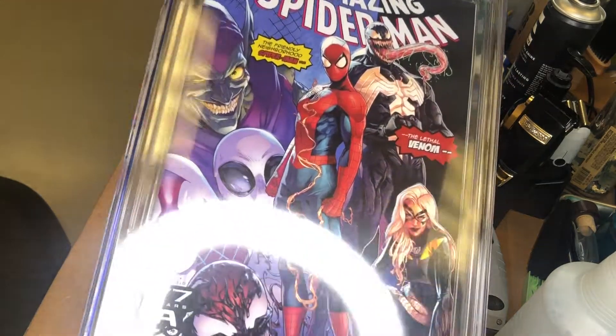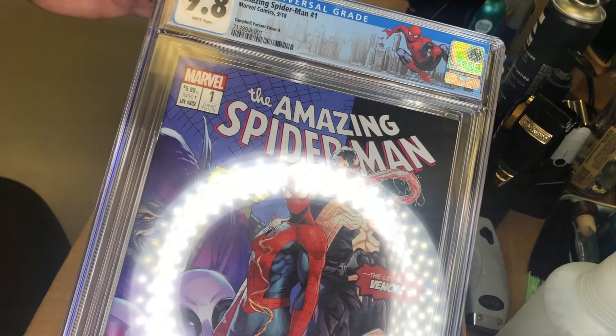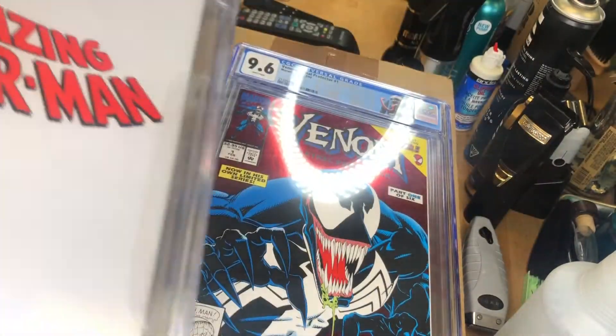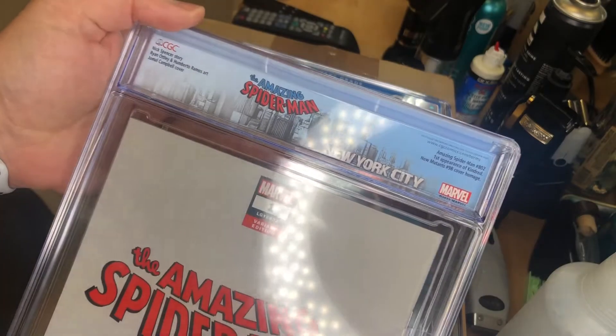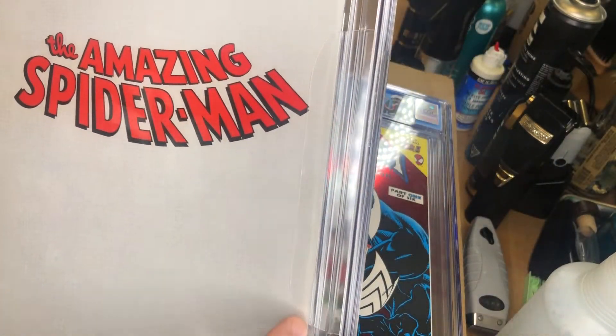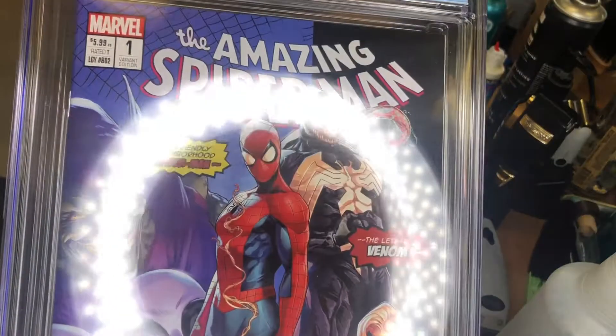So let's go over the ones we got back. This is my Campbell variant 9.8 with the Spider-Man logo and the New York City skyline. I was hoping for a 9.8 and it came back as a 9.8, which is great.